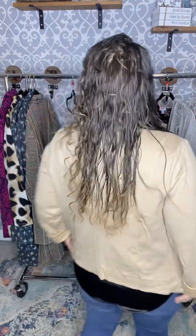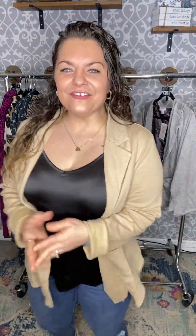This is called Jenny. She's our new blazer. Like how stinking cute is she? I feel so cute, so put together in this. I love, love, love Jenny. Let's talk about all of her features.